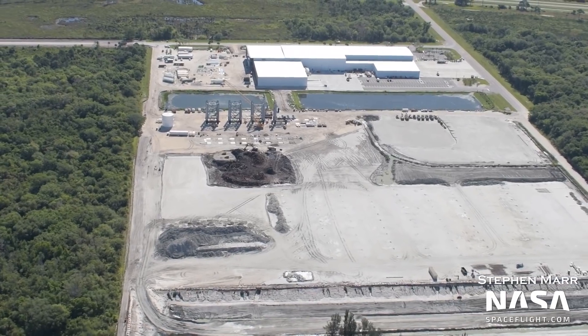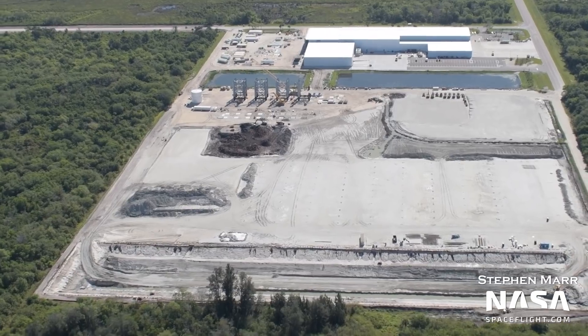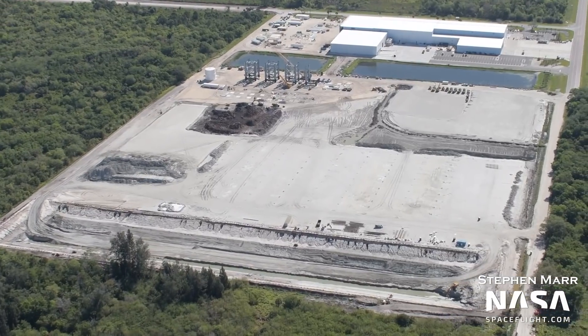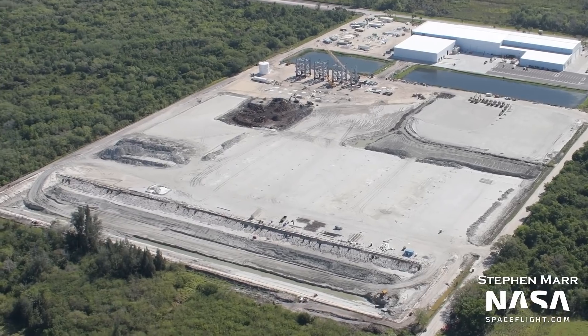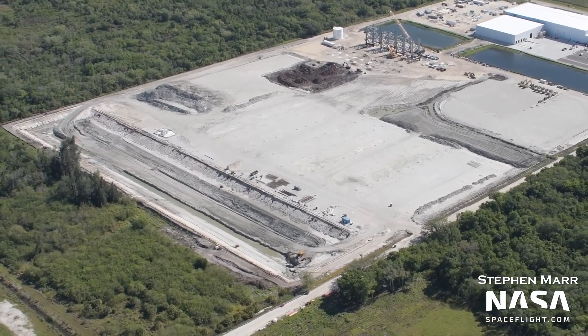Finally, the last major change to the Roberts Road area is the ongoing efforts to excavate a retention pond on the western side of the facility. Crews have been busy deepening the pond, as it will be needed from an environmental standpoint for ecosystem stabilization. The retention pond is also a vital way to prevent materials and contaminants from entering the local water of the wildlife refuge.